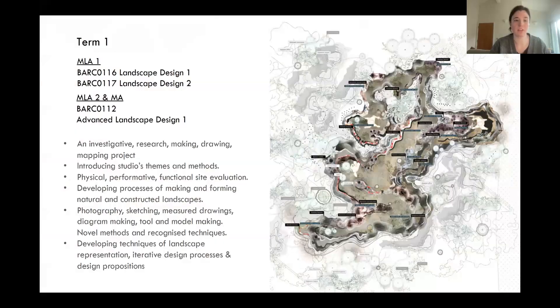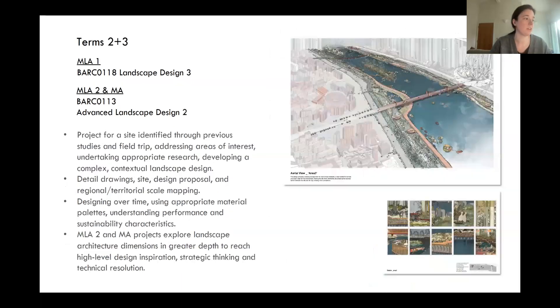In term one, MLA year one starts with a more introductory project covering site research and the design process. For year two, advanced landscape design involves research, making, drawing and mapping, developing from students' processes in MLA one — perhaps focusing more on photography or model making through skills developed in the previous year. In terms two and three, studios typically move design site, the project scales up in ambition, and this is often linked to the field trip. This is a chance to explore a larger design project, getting in depth with landscape research and developing the proposal.